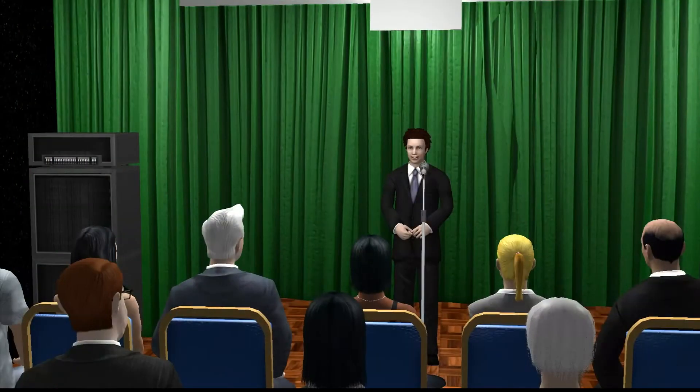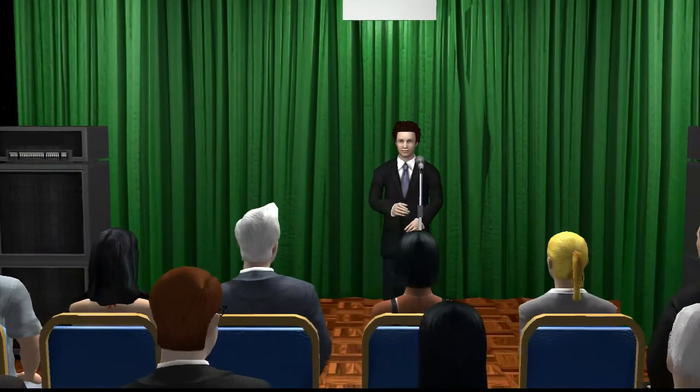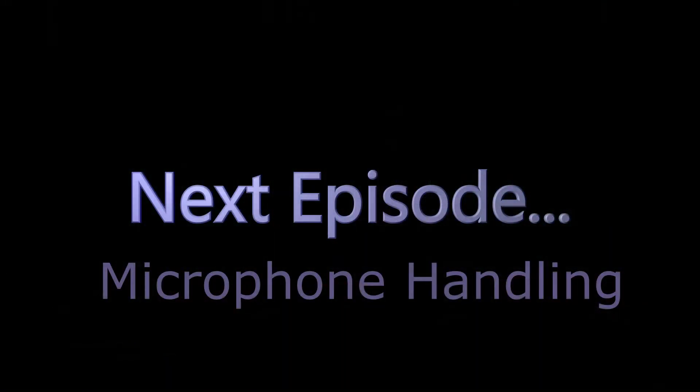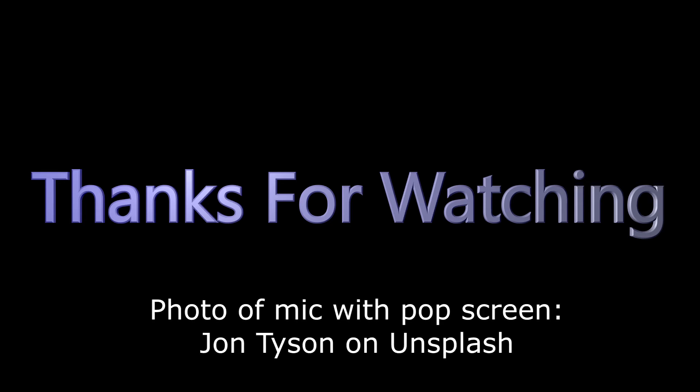Refer back to our previous episode on projection to improve the volume and projection of your voice into the mic. Comfortable distancing from the mic will also help with controlling the pops we discussed a moment ago. Next episode, we'll continue our look at microphones — specifically, how to handle them. Hope you found today's public speaking tip useful and inspiring. The best way to make use of this tip, and to get better at public speaking, of course, is to just do it.